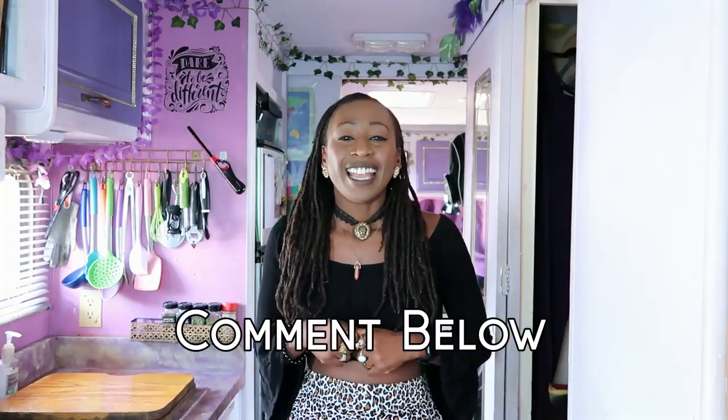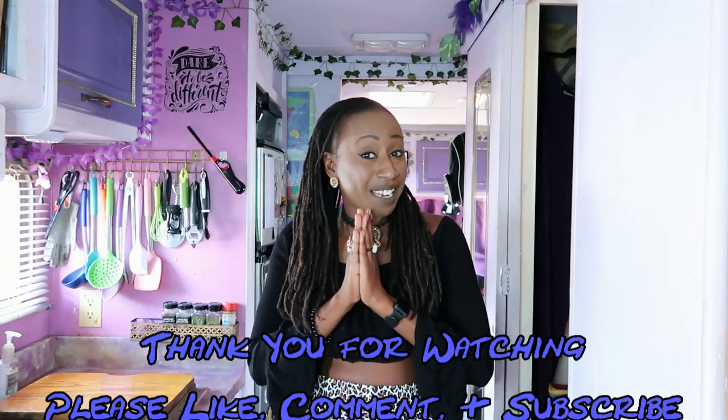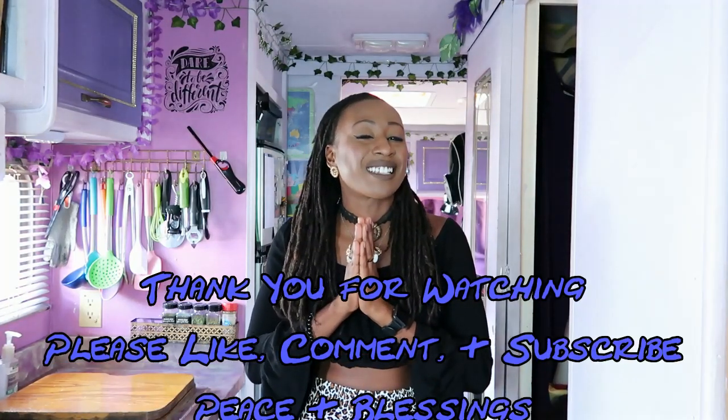I hope you enjoyed finding out what I eat in a day and how I make food for myself in my tiny RV kitchen. If you want to see more of this type of food content — what I eat or recipes that I make — please comment below. Thank you for watching. Please like, comment, and subscribe. Peace and blessings.